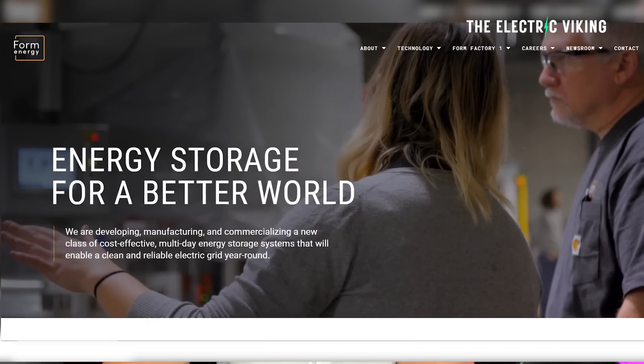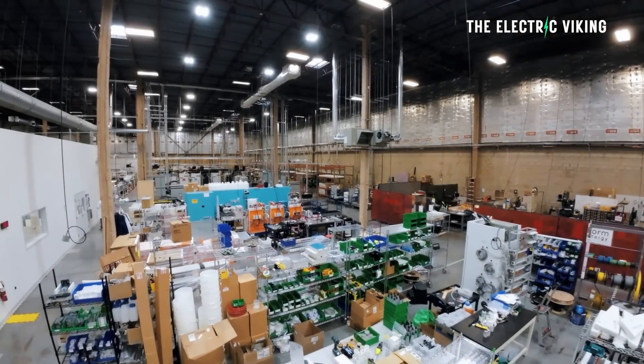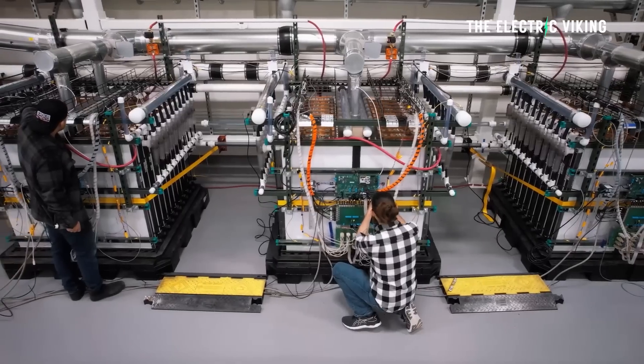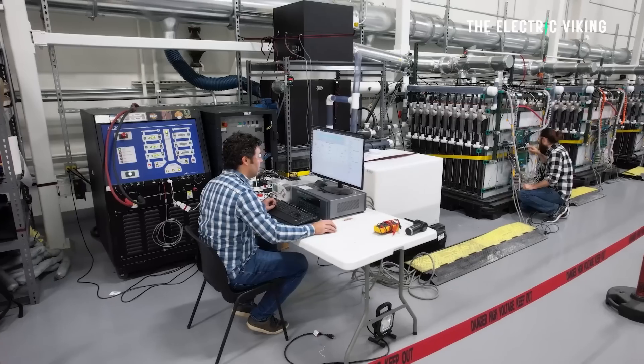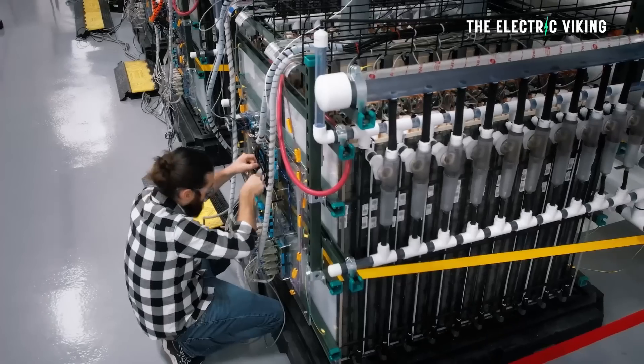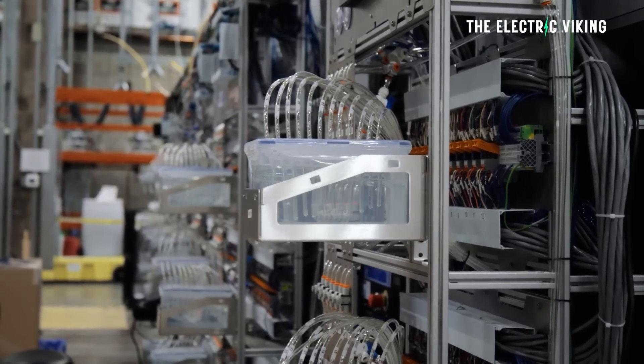American energy storage technology newcomer Form Energy says it has received funding to build a groundbreaking 85 megawatt slash 8.5 gigawatt hour iron-air multi-day battery, which will be capable of up to 100 hours of storage and will be the world's biggest battery once built. 8.5 gigawatt hours.